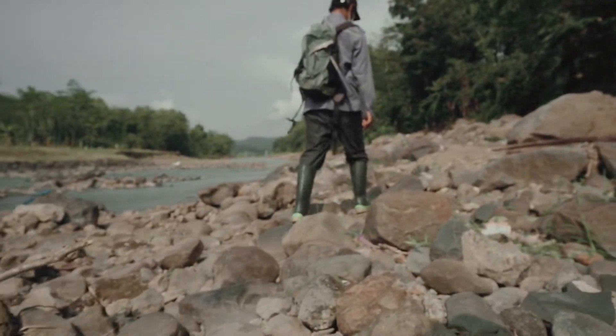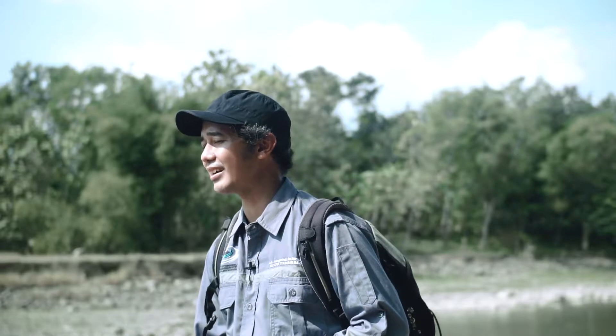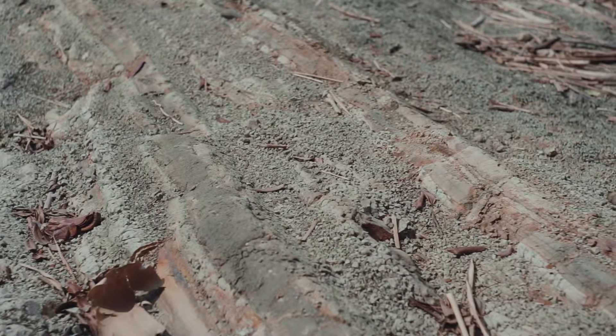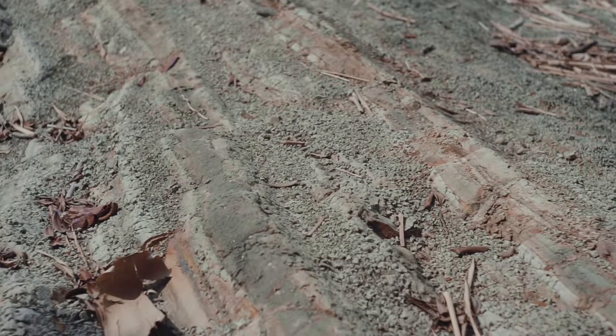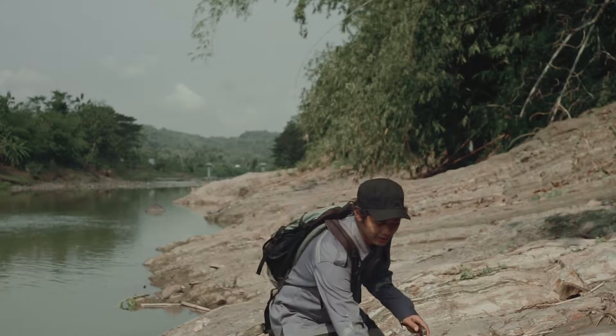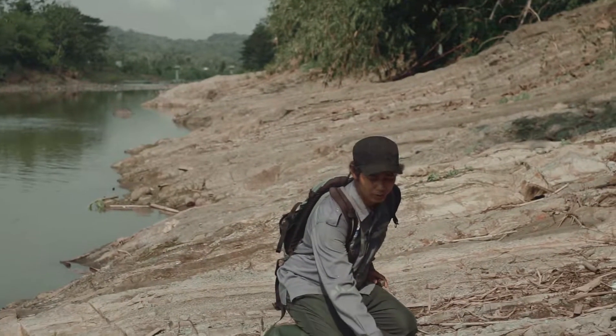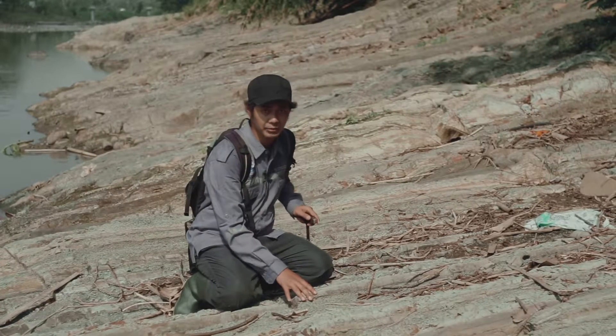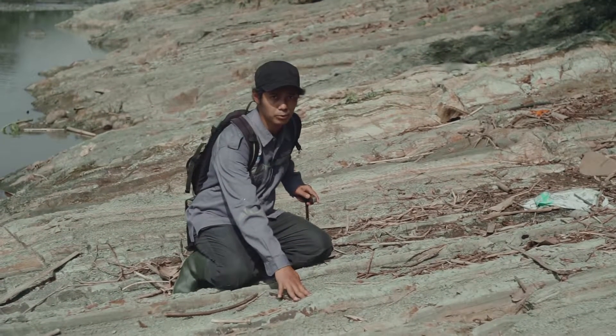Di titik saya berdiri sekarang, ini adalah perlapisan antara batu lulumpung dan juga batu pasir. Batu lulumpung adalah batuan yang mempunyai ukuran butir yang sangat halus, sedangkan batu pasir mempunyai ukuran yang jauh lebih kasar dibandingkan batu lulumpung. Di depan saya ini adalah batu lulumpung, sedangkan batu pasir biasanya mempunyai warna yang sedikit lebih gelap dibandingkan batu lulumpung.